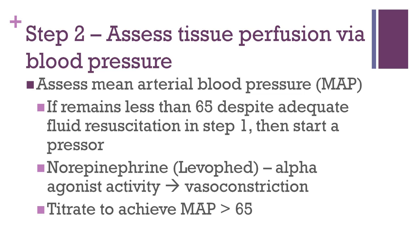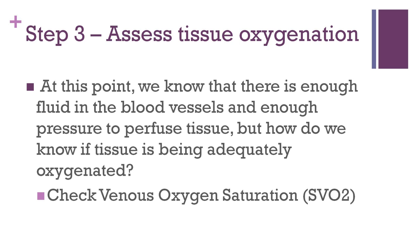Norepinephrine, which goes by the brand name Levophed, is the pressor of choice. Norepinephrine has alpha-adrenergic agonist activity, which causes vasoconstriction. This combats the inflammatory vasodilation that occurs in septic shock. Norepinephrine should be titrated to achieve a mean arterial blood pressure above 65. So now at this point, we know that there is enough fluid in the blood vessels to perfuse tissue, and that there should be enough pressure to provide adequate tissue perfusion.